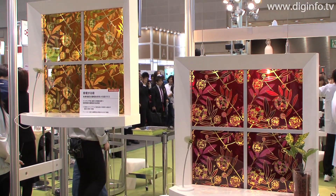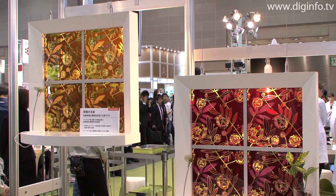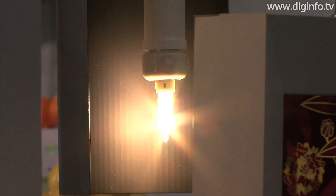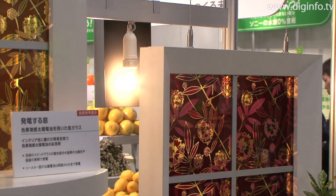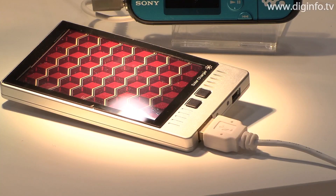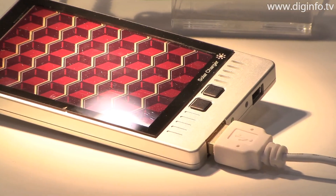The simple manufacturing processes of coating and printing give these panels a lot of freedom in design. They also have high generating performance indoors and under low light, and their performance doesn't deteriorate even if the light's angle of incidence changes. These features are expected to enable the new solar cells to be used in a variety of everyday applications, for which conventional solar cells have not been suitable.